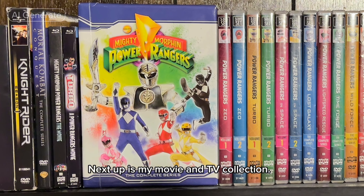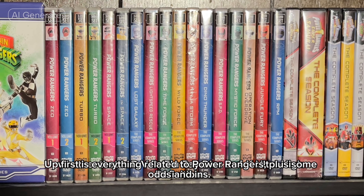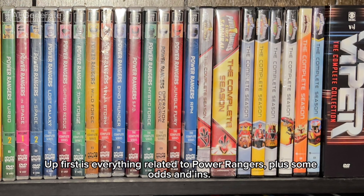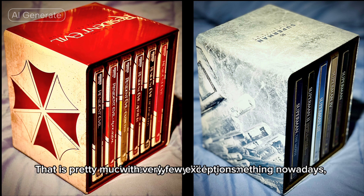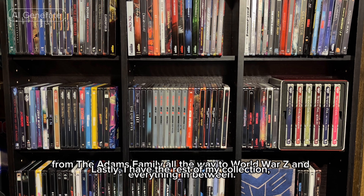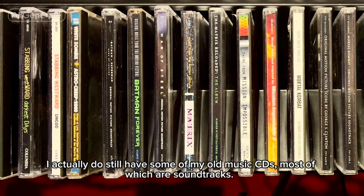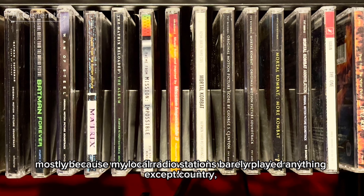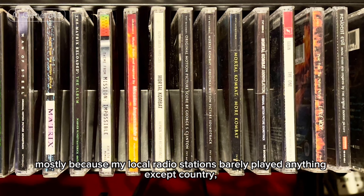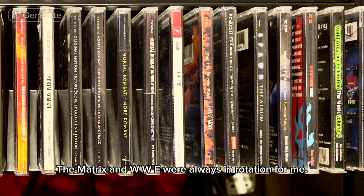Next up is my movie and TV collection. Of what I own, it's in the best format available — whether that is DVD, Blu-ray disc, or 4K Ultra HD. Up first is everything related to Power Rangers, plus some odds and ends. Next up, I have everything related to DC and Marvel Comics. When it comes to movies, I primarily focus on getting the Steelbook editions. That is pretty much the only way I'll buy something nowadays, with very few exceptions. Lastly, I have the rest of my collection, from the Addams Family all the way to World War Z and everything in between. I actually do still have some of my old music CDs, most of which are soundtracks. Back when I was a teenager in the 90s, my favorite way to find new music was through movie soundtracks — mostly because my local radio stations barely played anything except country, rap, and pop music so much at the time. The soundtracks for Mortal Kombat, Batman Forever, The Matrix, and WWE were always in rotation for me.